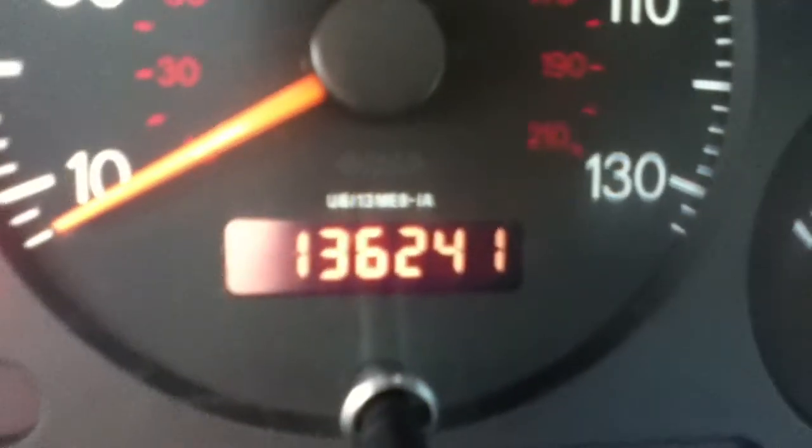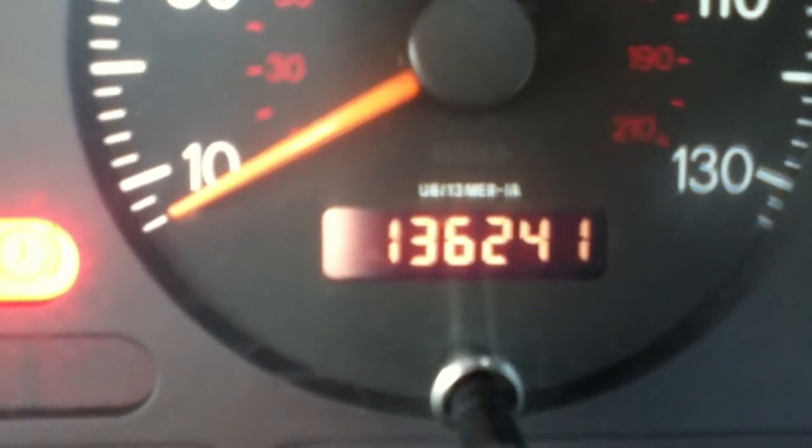Two keys. Current mileage of the vehicle, as you can see there, is 136,241.